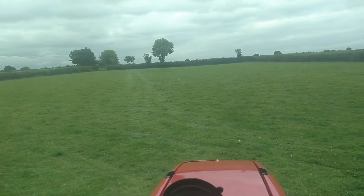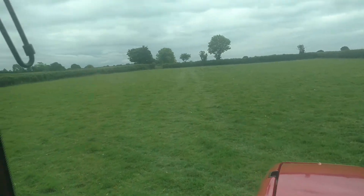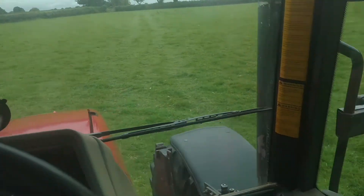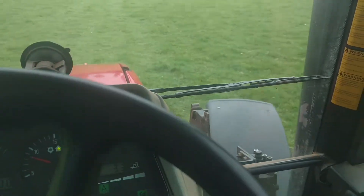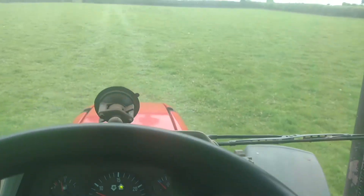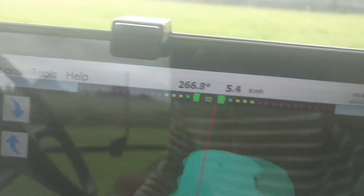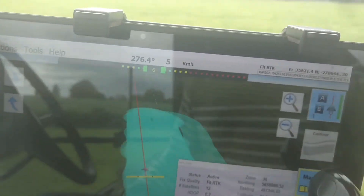You can probably see my track there, where I've been. It's also very overreactive at the moment, so it really does wobble about the line. But it stays within about 20 to 30 centimetres, at least according to the light bar.